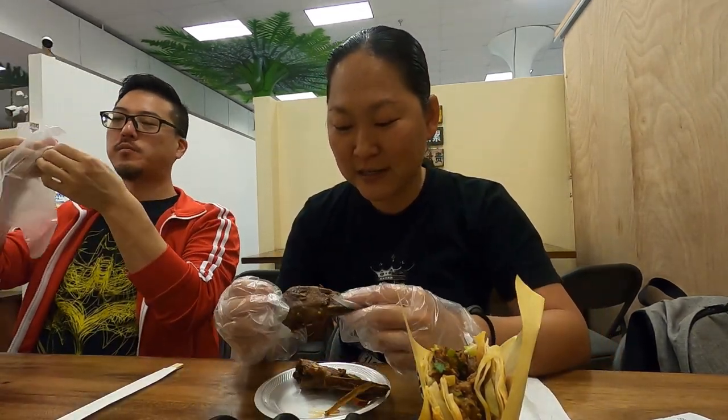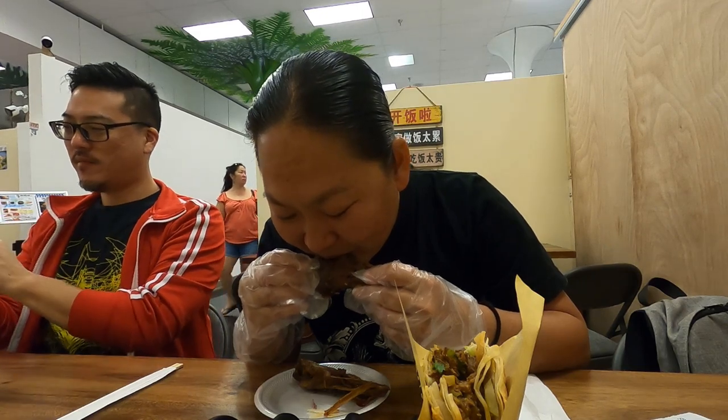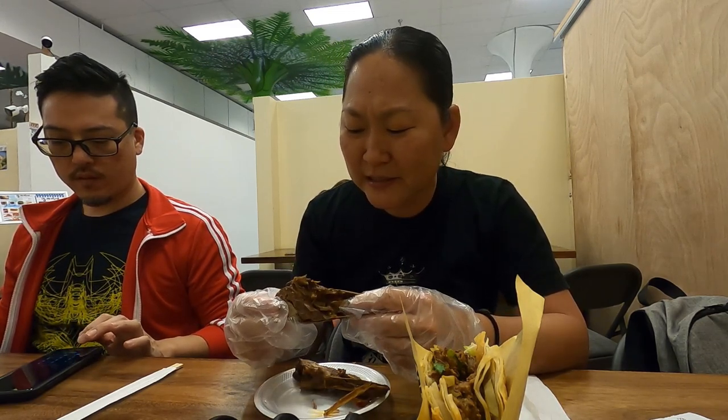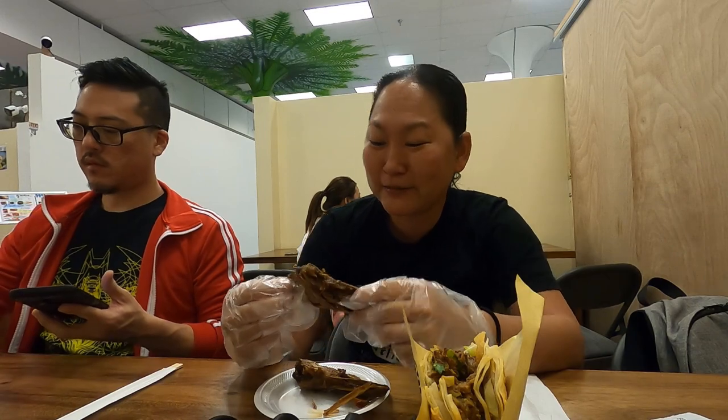This is my first time trying duck head. Good flavor — it's stewed in like... I see fennel and star anise flavor. Holy crap, that's spicy. Fennel, that's the flavor. That sneaks up on you.